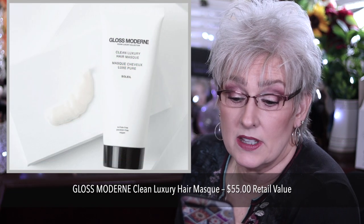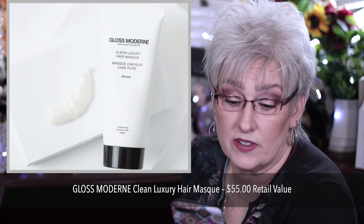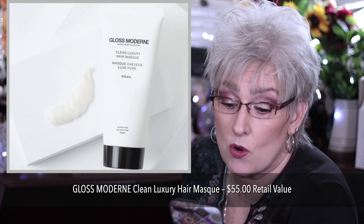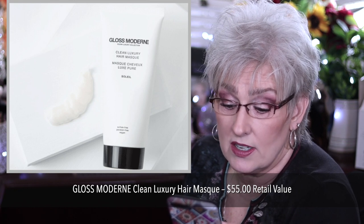And the last item in that section is the Gloss Moderna Clean Luxury Hair Mask for $55. Can be used weekly or overnight as a deep conditioning treatment. Almond and coconut scent accentuated with cognac. That would have been what I chose if I had seen all of the choices. So I saw the Perlice mask and decided to take a pass because I have so many masks.